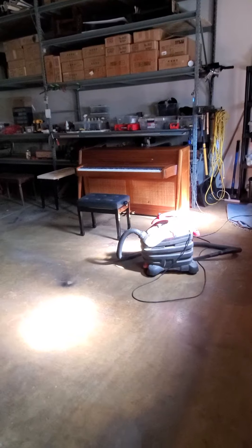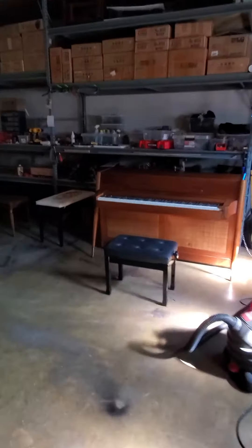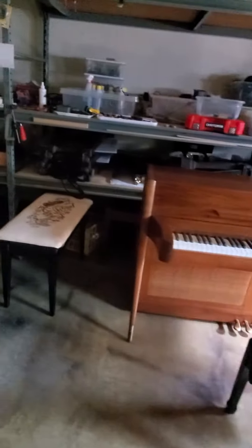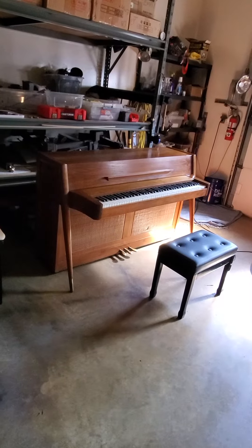We recommend playing in the dark and just listening to the beautiful sound. If only it had a beautiful sound — it has a mediocre sound. But here's the good news, folks: it's $300 for this beginner level piano.